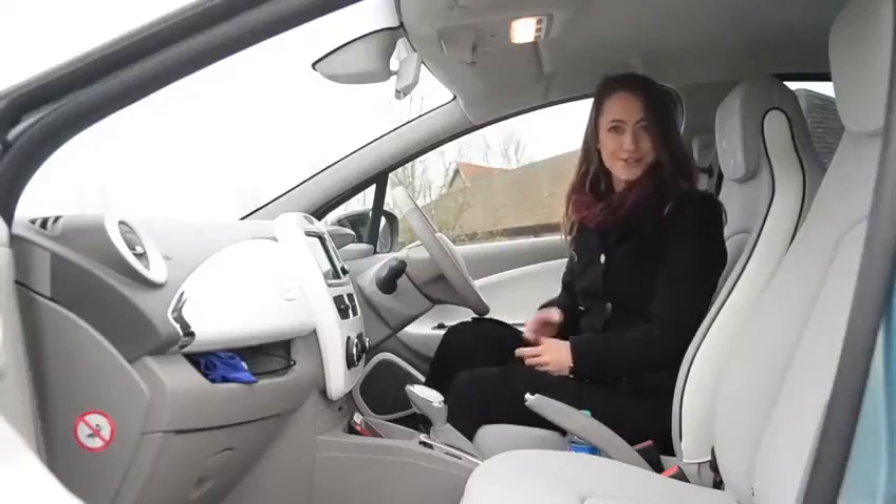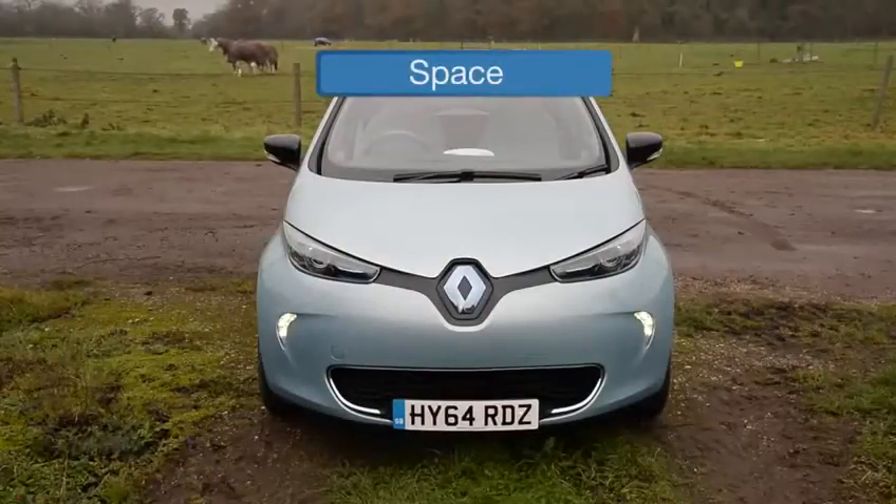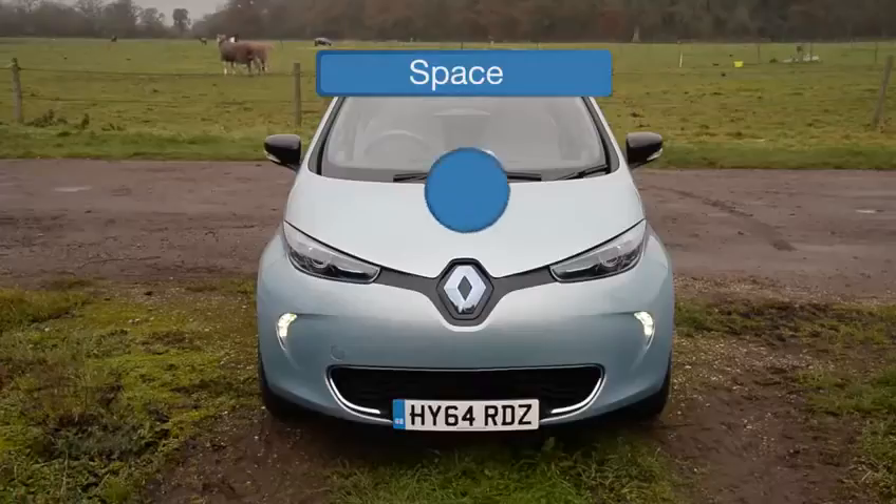Talking of which, let's go for a drive — but not before I give you a score for practicality, for which the Zoe scores 8 out of 10.